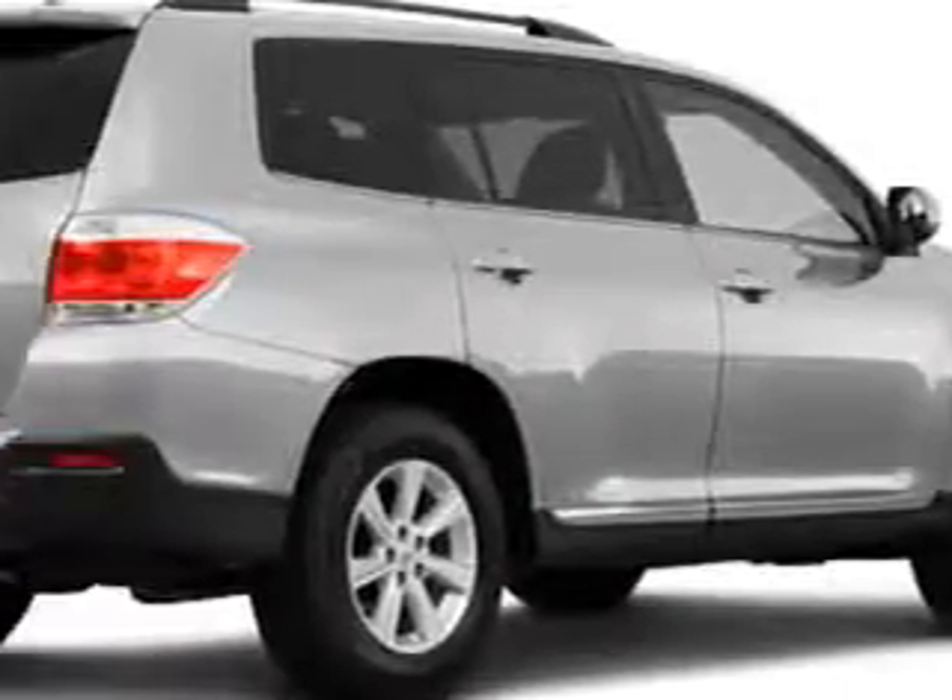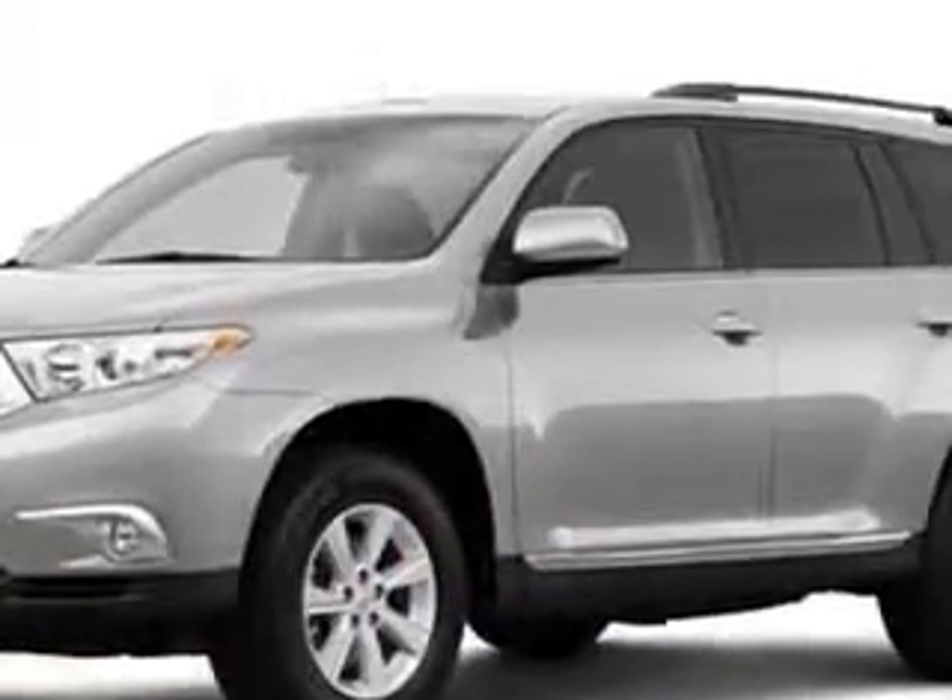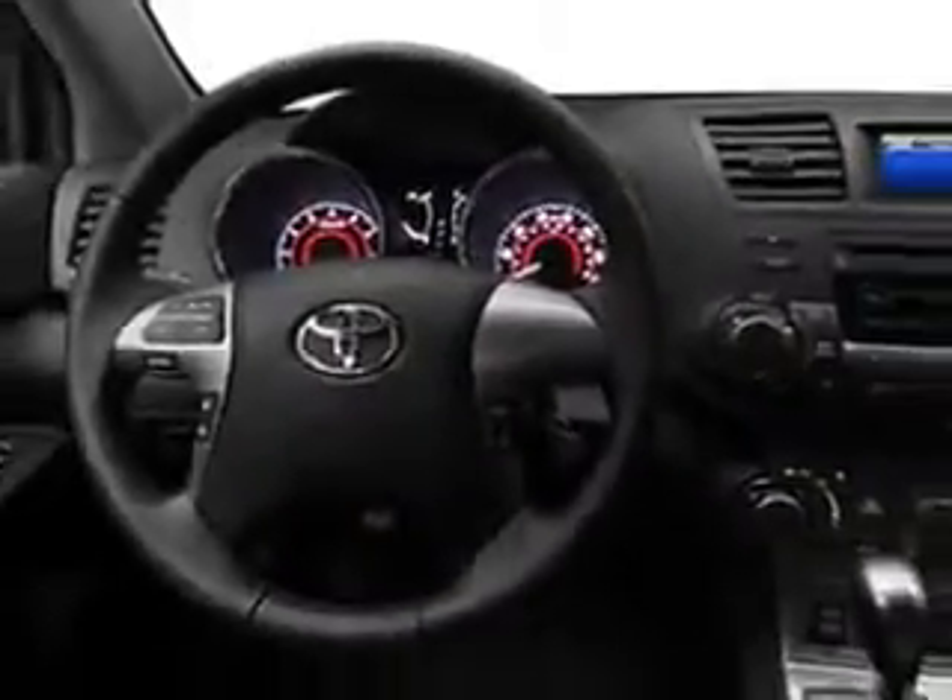Stokes Brown Toyota of Beaufort knows you're not just looking out for you, so you'll love this classic silver metallic 2011 Toyota Highlander for the whole family. It's got a four-cylinder engine, cruise, side airbags, air conditioning, vanity mirrors, and more.